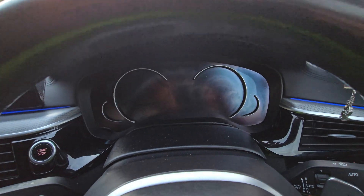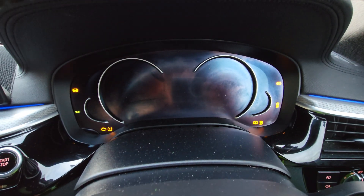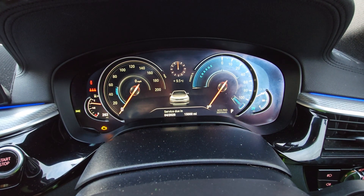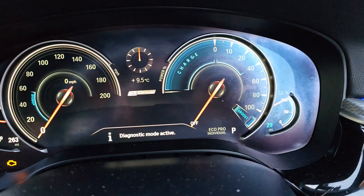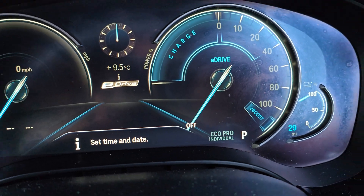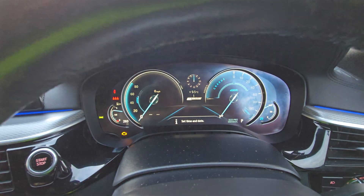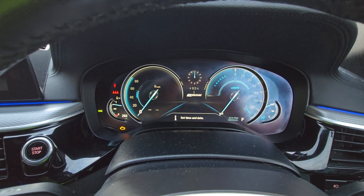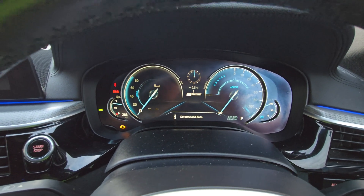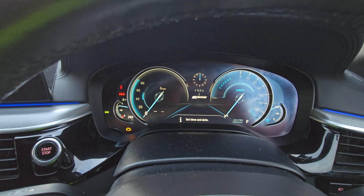There you go — it resets, and it now shows 29 miles available on the electric range. That's all it took. You guys can do this as well, and I think the mileage anxiety will go away for a minute.